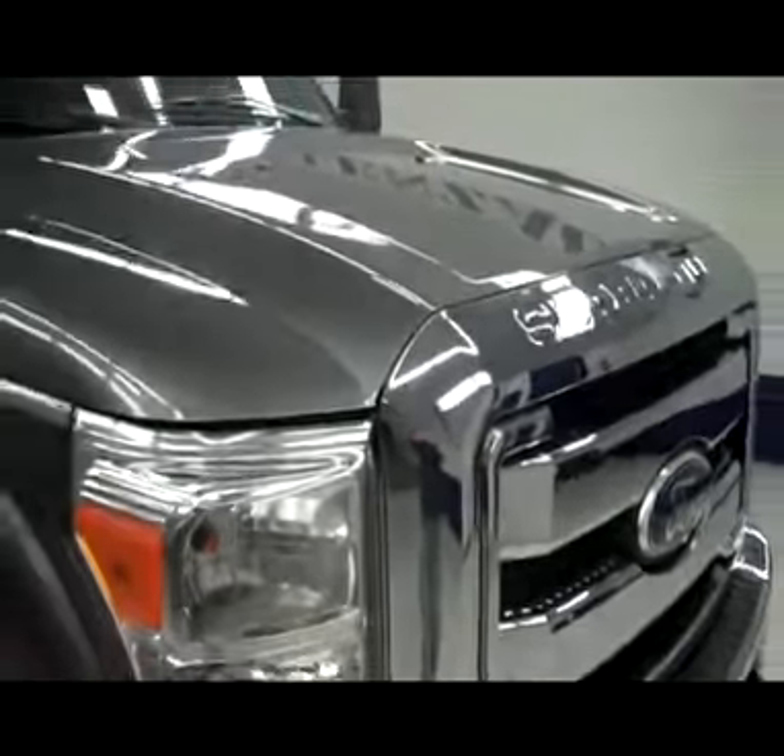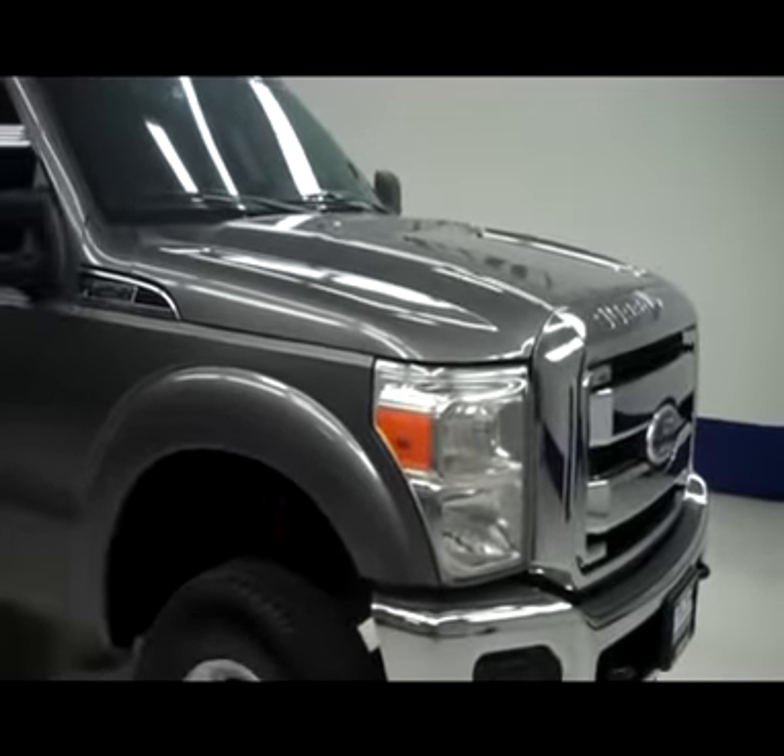To see this truck, or any of our other trucks, please visit lensauto.com.